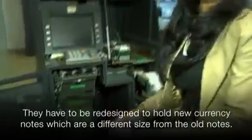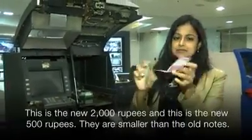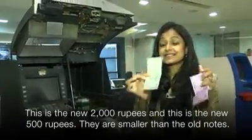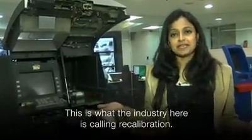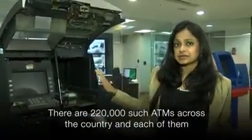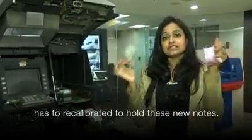They have to be redesigned to hold new notes, which are a different size from the old notes. This is the new Rs. 2,000 and this is Rs. 500, and the sizes are very different from what existed. This is what the industry is calling recalibration of the ATMs. There are 220,000 such ATMs across the country, and each of them have to be physically recalibrated to hold these new notes.